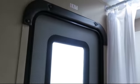Inside, you'll find a bathroom tub shower combo, bathroom toilet, oven, double door refrigerator, kitchen pantry, range hood with exhaust fan and light, fire extinguisher, and a rear bunkhouse.